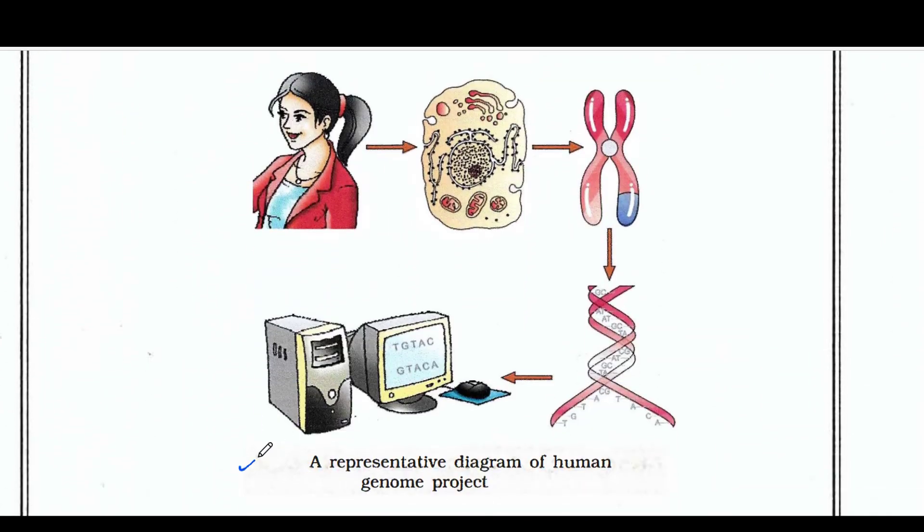As you can see in this picture, the cell is first isolated, then the chromosome is isolated from the cell, the DNA sequence is determined, and the sequence is stored in the computer. This is the actual process of HGP.